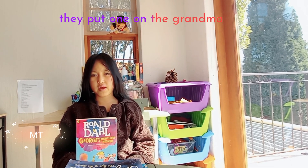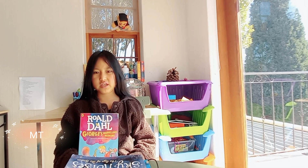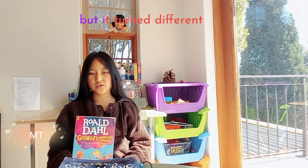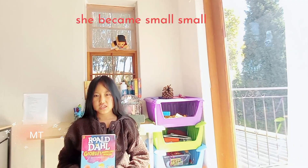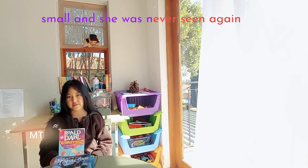They put one on the grandma. But when he tried to make the same medicine again, it turned out different. She became small, small, small — and she was never seen again.